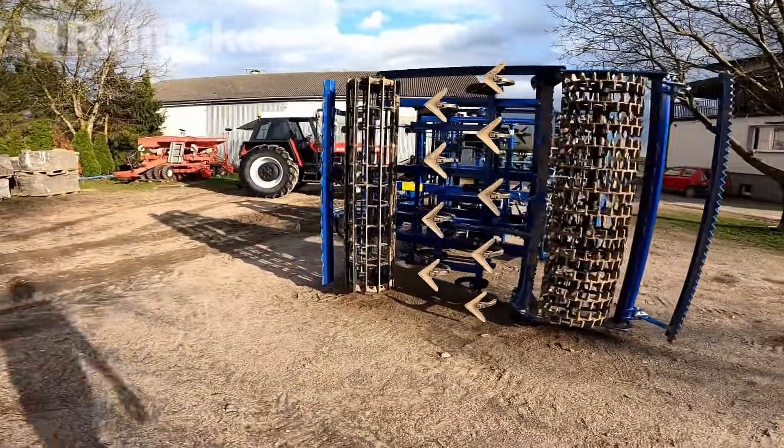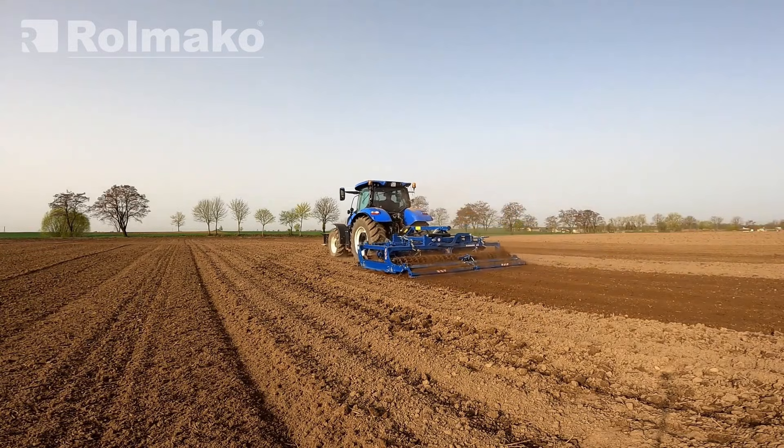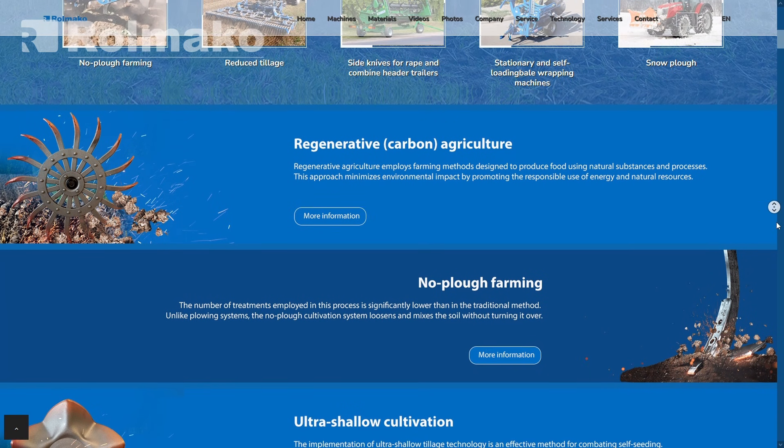It is essential that modern machines are well designed to ensure efficiency and minimize their carbon footprint. Visit our website rollmako.com and explore the Machines tab to find these tools.